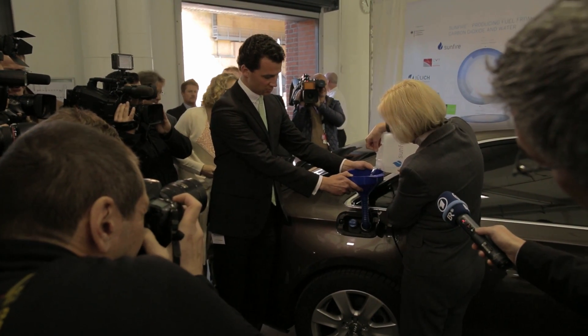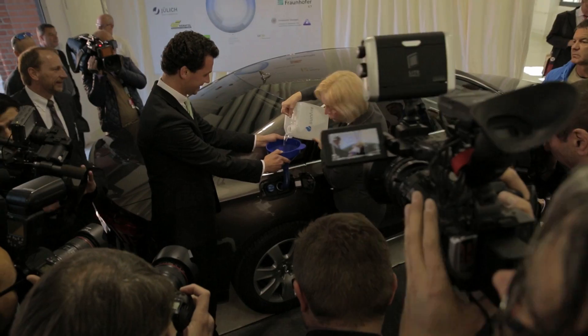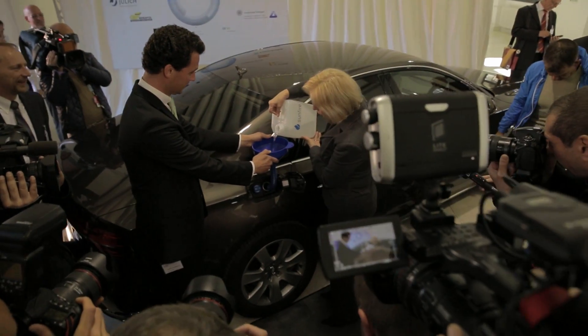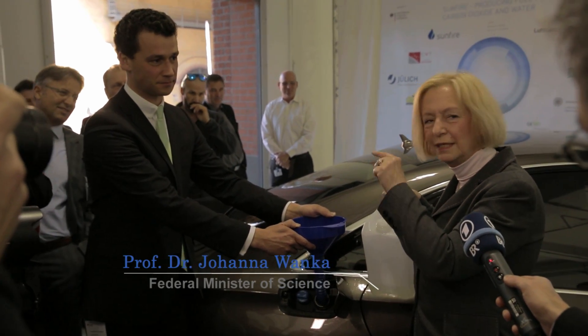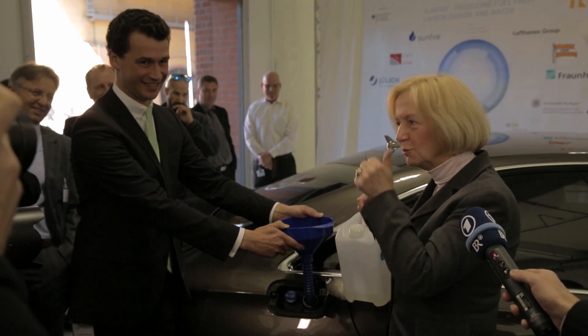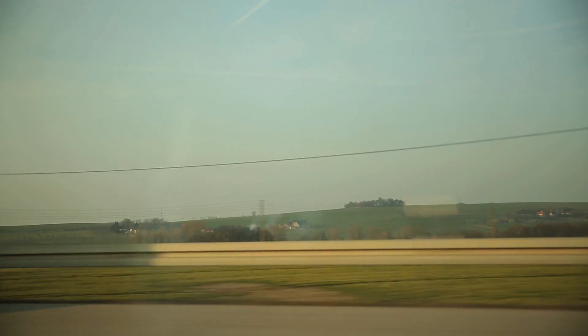One of the project's supporters is the federal minister of science, and the first liters are intended to fuel her official car. Here you can see the car being filled with it for the first time — this is really a premiere. The plant designed in Dresden is supposed to deliver much more than fuel in the future. It can be operated either way: fueled with electricity on one side to receive fuel, or taking combustible fuel to generate electricity — aspects which raise the economic advantages of the project.